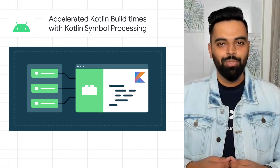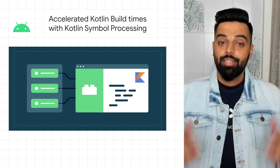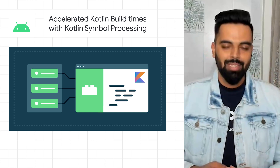Check out the Kotlin Symbol Processing tool for building lightweight compiler plugins in Kotlin. It is now stable and is up to two times faster than the Kotlin Annotation Processing tool, offering significant performance improvements.